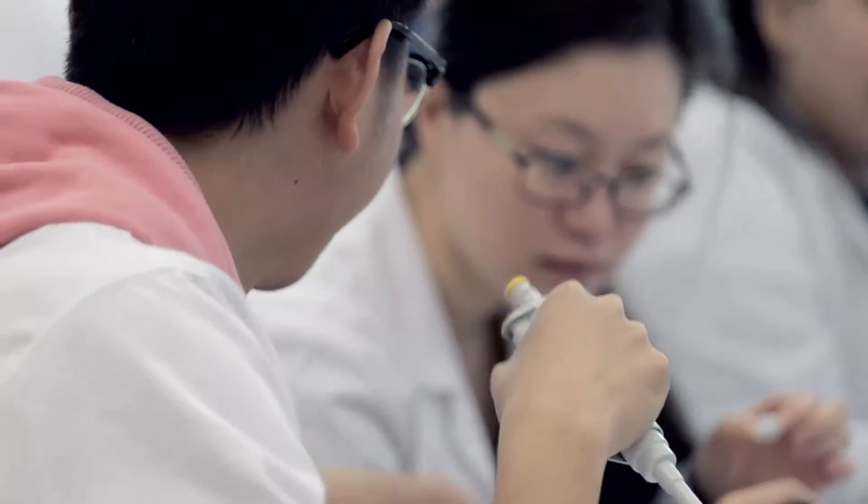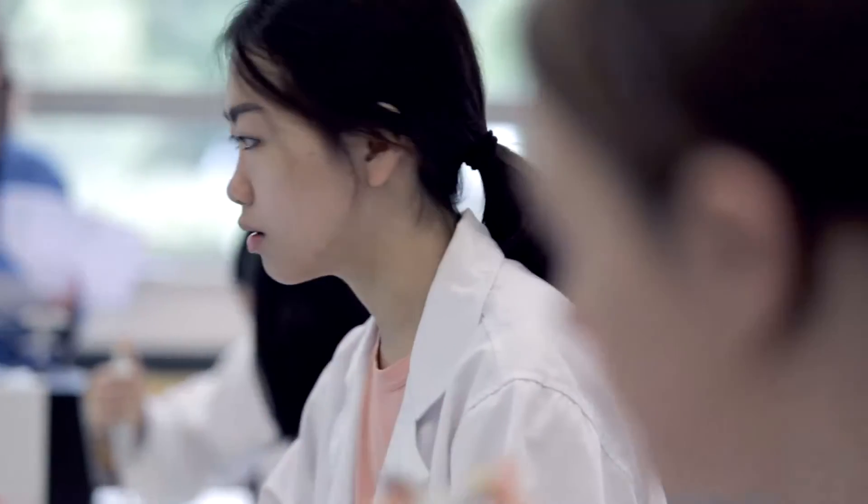It allows us to do real tissue work, which we believe is really important as part of a science or biomedical science degree. It allows the students to start to think about experimental protocols, experimental design, and the importance of that — which we believe is fundamental to our science students.